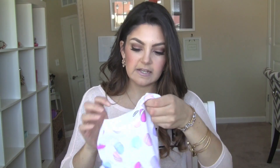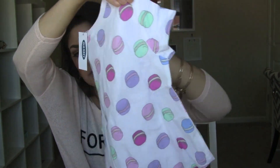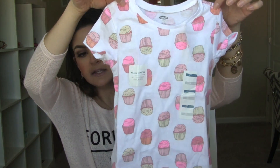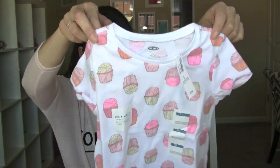On to Old Navy - I died when I saw this. It's a little t-shirt with macaroons all over it, like pastel macaroons. I did not find this one online, I don't know if it's an in-store only, but it's freaking adorable. And I kind of got the same style but with cupcakes on it - this one is online. Just a sweet little t-shirt, I think this will go really cute with those little coral skinnies I just showed you.